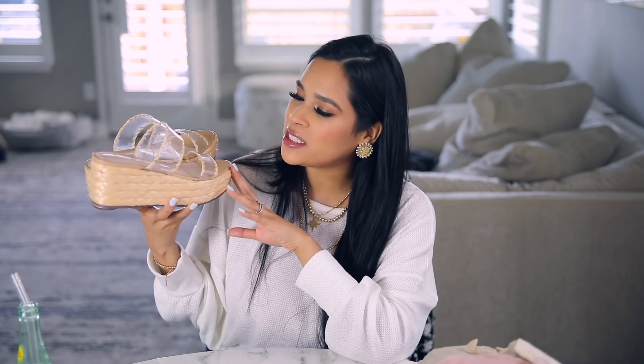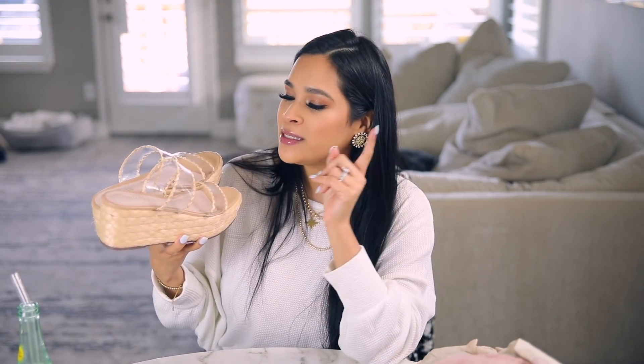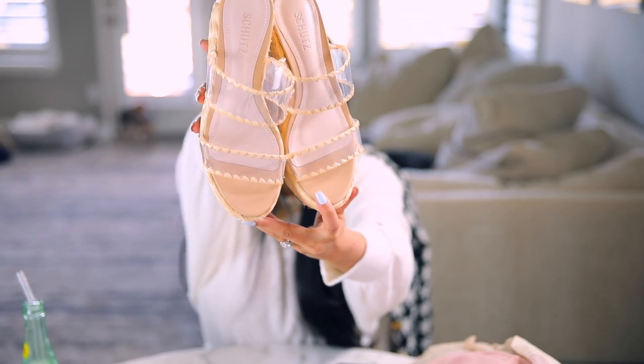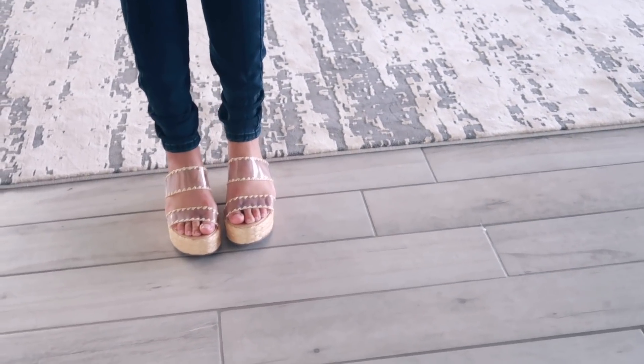Pretty much all of my shoes are from Nordstrom with the exception of one. First are these platform shoes — I finally did it! I know the clear shoe trend has been around for a couple of years and I just could not get on board. I imagined sweaty feet and it just didn't sound appealing. But then I saw these and thought they were so cute. They'd be great for the pool or beach, and I wore them with rolled-up jeans and a plain t-shirt and they looked super cute. These are from the brand Schutz.